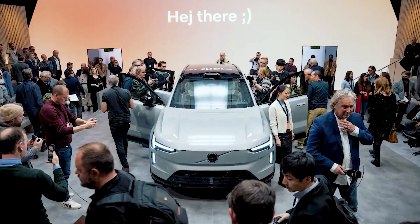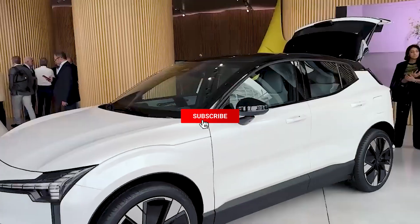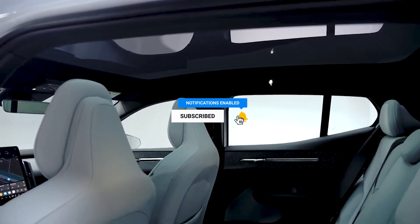What do you think about Volvo's new EV? Let us know in the comments, and don't forget to subscribe so you don't miss out on new videos. See you next time!